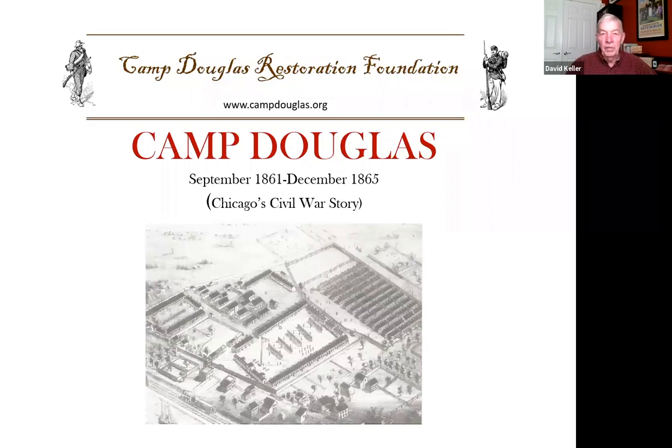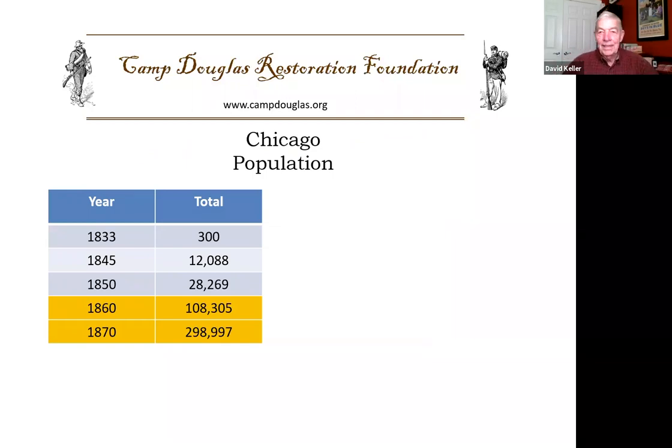Thank you very much for inviting me this evening to talk a little bit about Chicago's Civil War story, Camp Douglas. Before we talk about Camp Douglas, I need a little summary of Chicago. The population of Chicago in 1860 was roughly 100,000, and in that decade it basically tripled to nearly 300,000. Chicago is known for its broad shoulders, and believe me, the broad shoulders were born on the back of the Civil War.